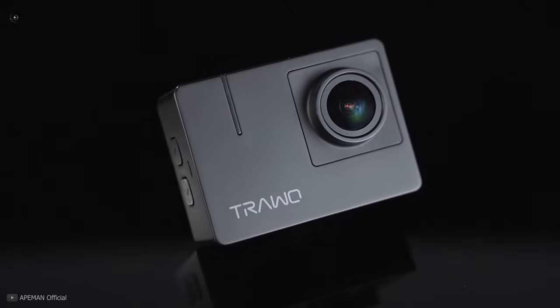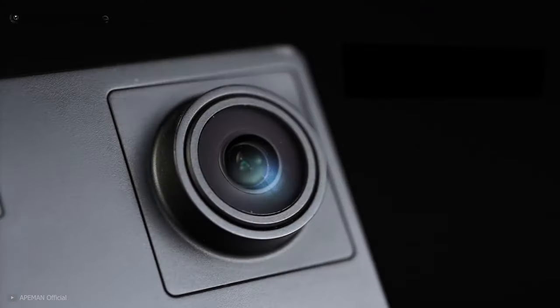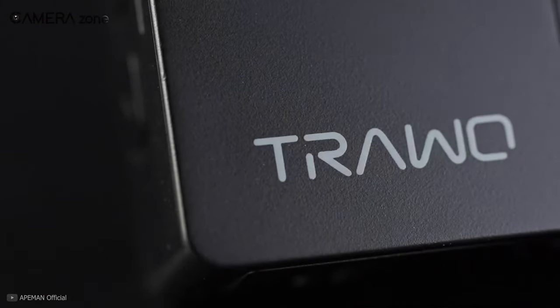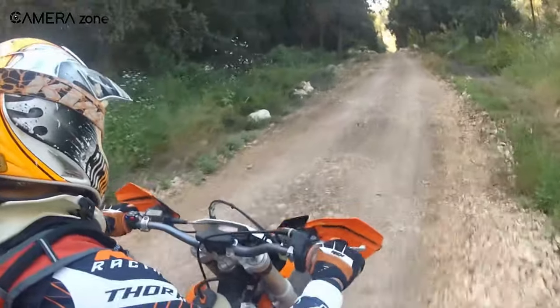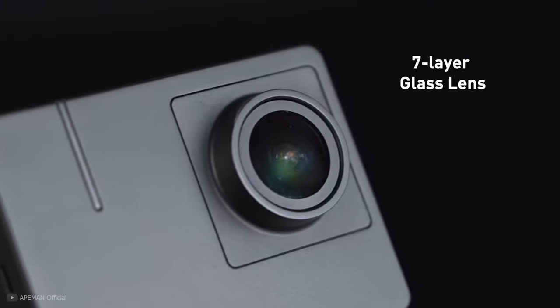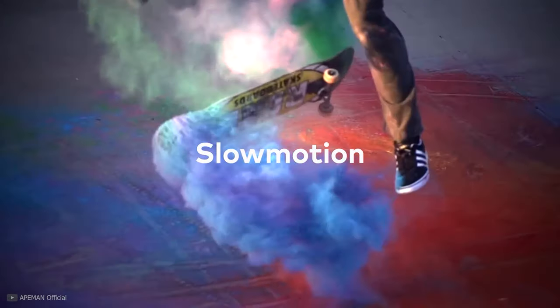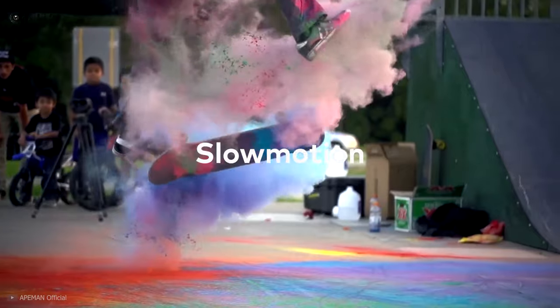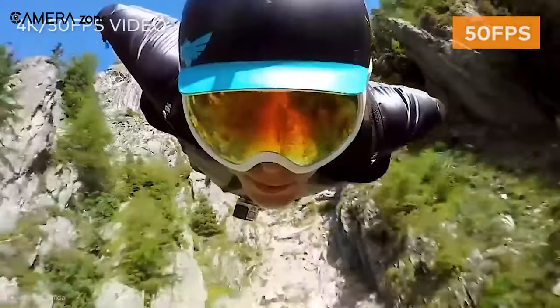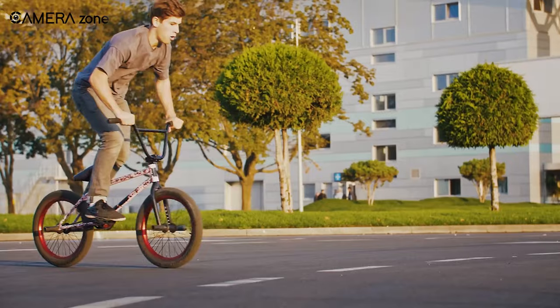Don't judge a book by its cover — the proverb goes exactly right when describing the plasticky appearance yet worthy performance of the Apeman A100, allowing you to shoot super stabilized videos of your bike dirt racing. Special features of the A100 such as time lapse and slow motion may take you to a thrilling experience with lively video content you can't help but feel.